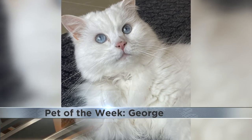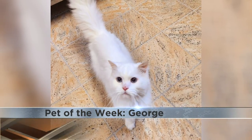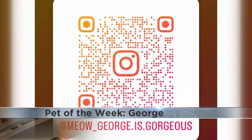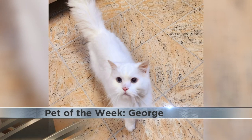George is about 10 years old and does require a special kidney protective diet. George actually has his own Instagram account provided by his surrenderer. You can find that account by scanning the QR code that's been flipping across your screen.